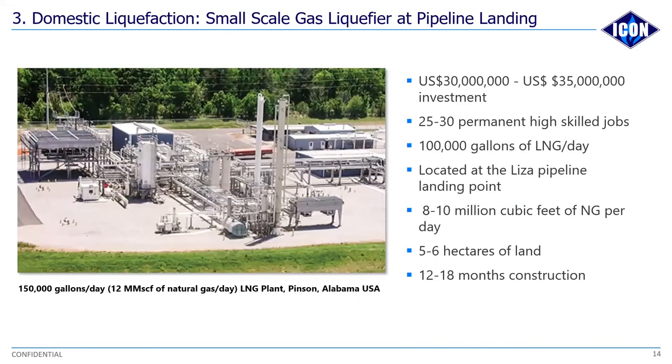The third phase would be the setting up of a modular liquefaction plant. We're looking at an investment of about 30 to 35 million US. Initially, this plant will produce somewhere in the vicinity of 100,000 gallons of LNG per day, and we will train and employ about 25 to 30 permanent staff who will gain new knowledge in terms of how to operate a liquefaction plant.